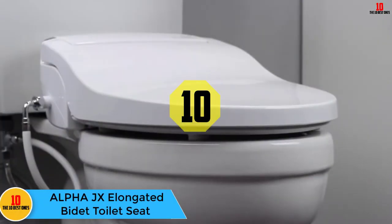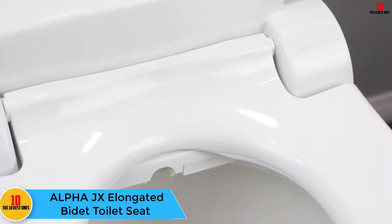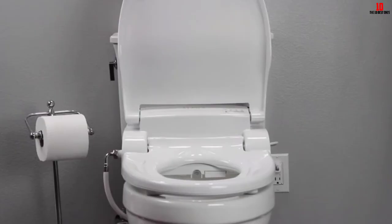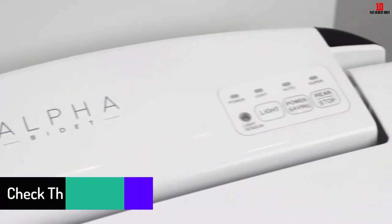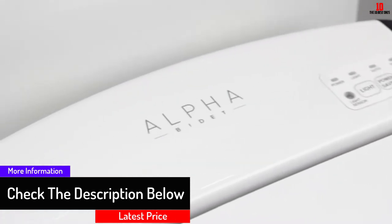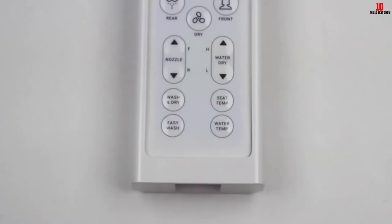Starting at number 10, we have the Alpha JX elongated bidet toilet seat. The Alpha JX from Alpha Bidet is designed to pack all the features you could want into one model — you don't need to prioritize which features you prefer. It is controlled by a simple and intuitive remote and features two useful one-touch washing cycles: the first is Easy Wash, which delivers a full pressure rear wash with an oscillating nozzle; the second, Wash and Dry, delivers a full washing cycle followed by a drying cycle.